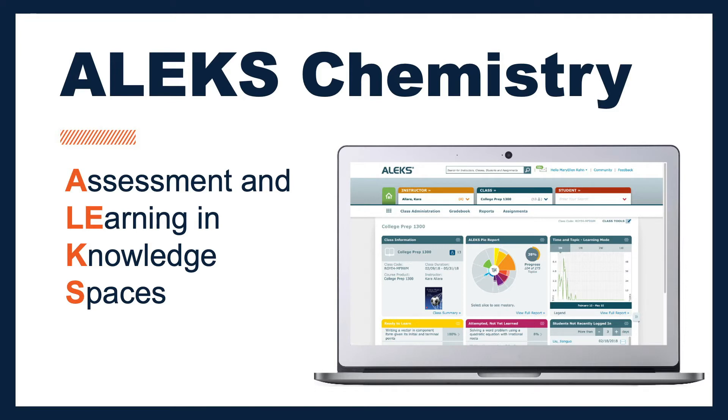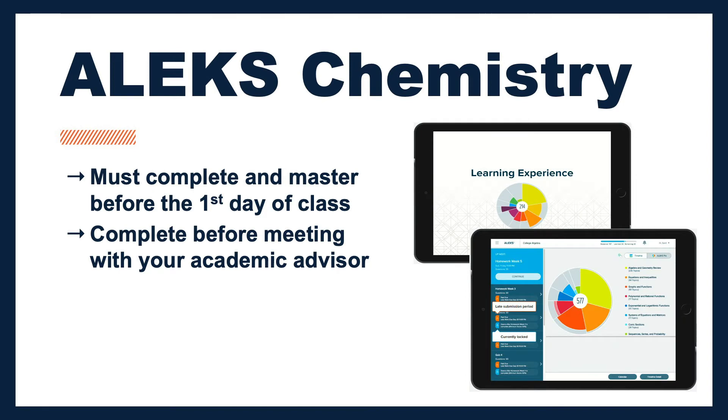It is not a test. ALEKS launches with a knowledge check. The purpose of the knowledge check is to figure out what you know and don't know about the particular content area, so that you start the ALEKS program with material you are prepared to learn. The UTSA Chemistry Department requires the ALEKS chemistry to be taken and mastered before the first day of class in order to be enrolled in general chemistry.